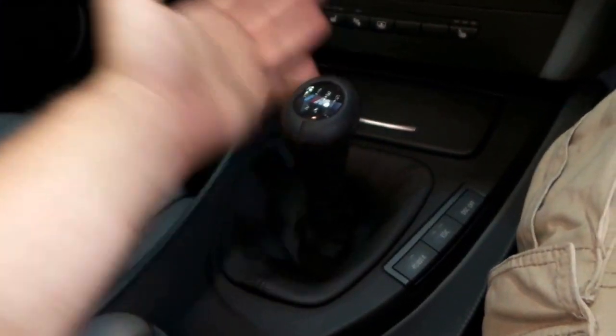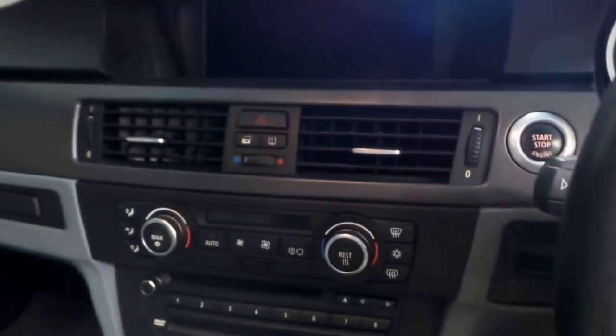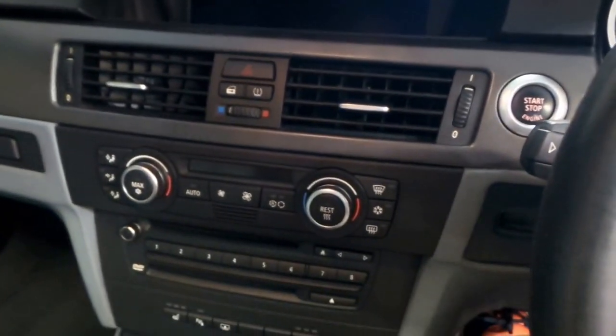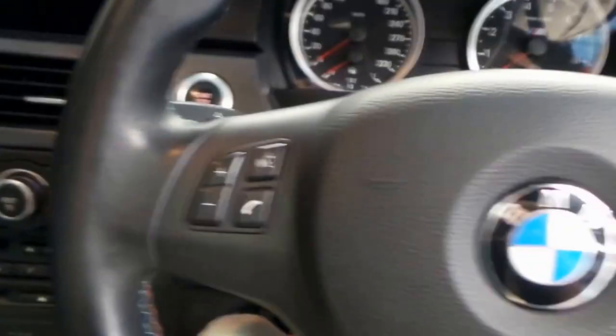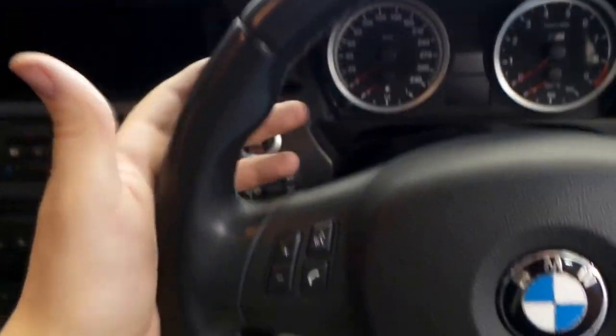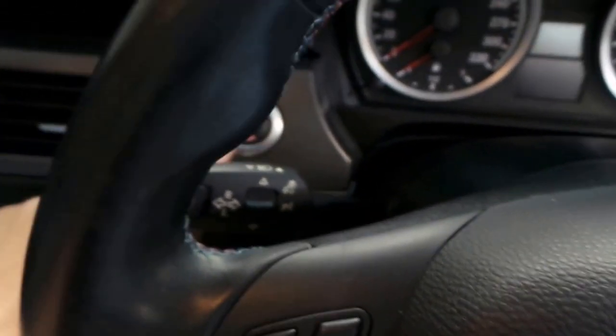We've got the BMW 6-speed, which is what God intended for this car. We do have the iDrive, dual zone climate control, heated seats. We've got a nice rear blind up there as well. M steering wheel with lots of bolstering and multimedia controls.